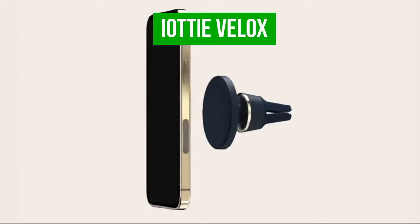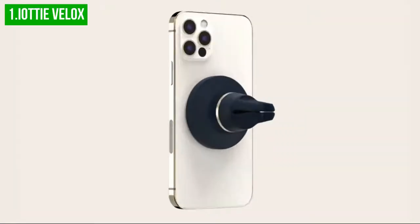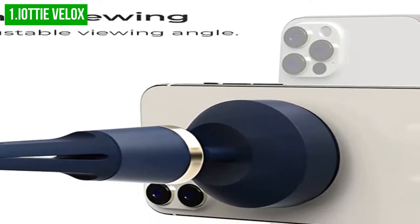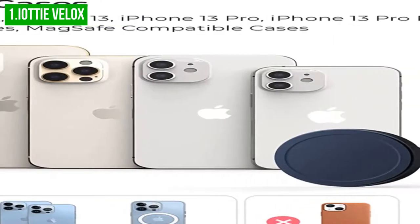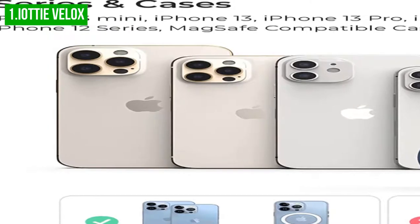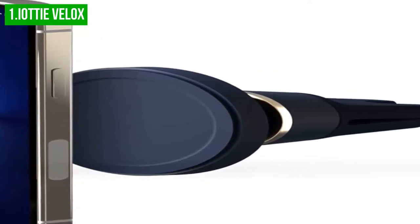Finally, our top best magnetic car phone mount is the Adi Velox. The Velox magnetic air vent mount for phone is a unique solution for mounting your phone in your car. This phone holder is designed with a slim and elegant profile to complement your vehicle's interior. It has a powerful magnetic hold that can securely hold your MagSafe-compatible iPhones and cases even on rough roads. Easy installation will have you using this phone holder in minutes, while its siliconized prongs provide a vice-like grip and allow the mount to be installed quickly and securely. It features a compact design, powerful magnetic hold, and easy installation.